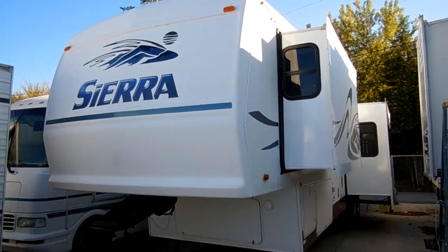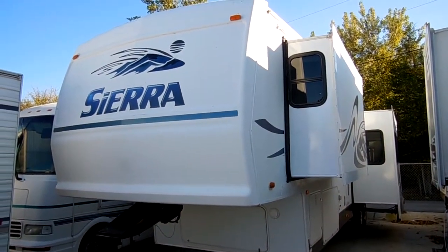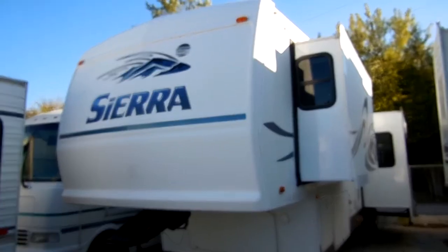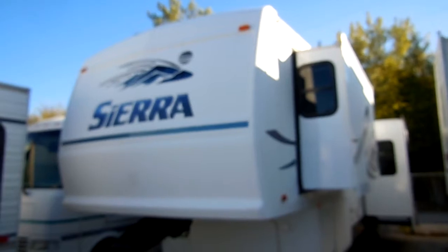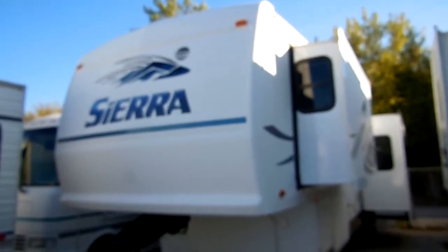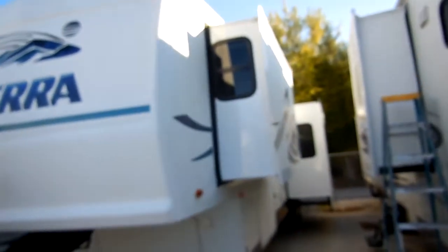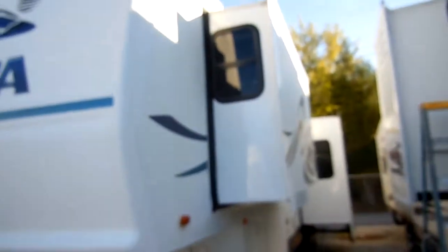Good afternoon folks, Big Bo here with another great 5th wheel value from Parkway RV Center. Today we're looking at a 2005 Forest River Sierra, model number 365 SK TS. This is a 40-foot 5th wheel with 3 power slide-outs.